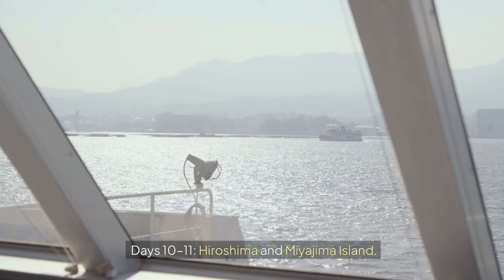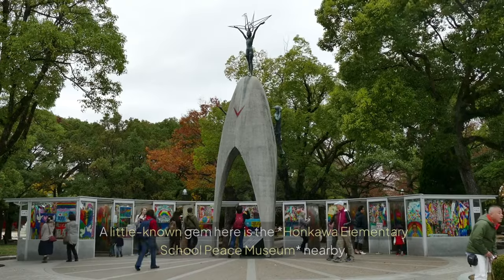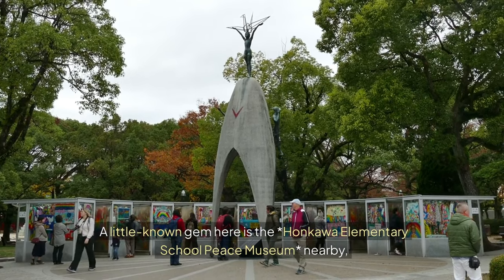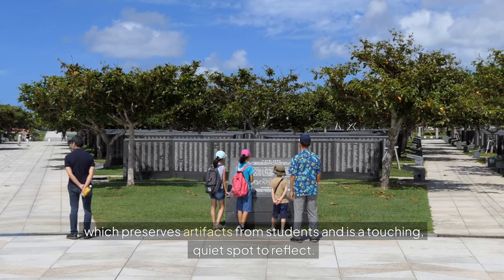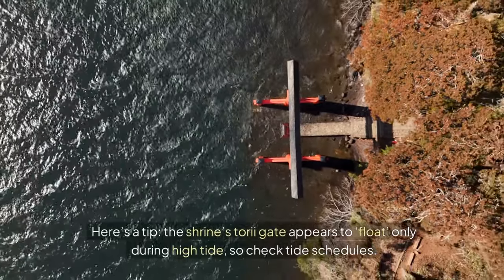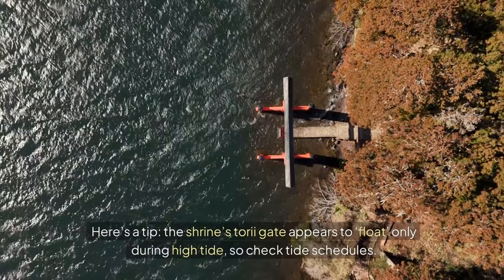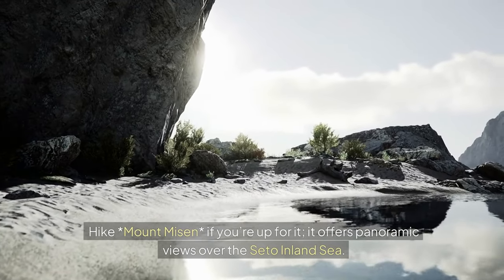Days 10–11: Hiroshima and Miyajima Island. Hiroshima's Peace Memorial Park is a profound experience. A little-known gem nearby is the Honkawa Elementary School Peace Museum, which preserves artifacts from students and is a touching, quiet spot to reflect. On Day 11, visit Miyajima Island and Itsukushima Shrine — the shrine's torii gate appears to float only during high tide, so check tide schedules. Hike Mount Missen if you're up for it; it offers panoramic views over the Seto Inland Sea.